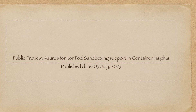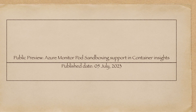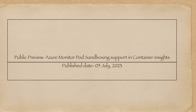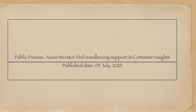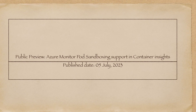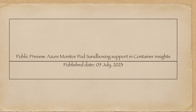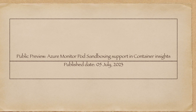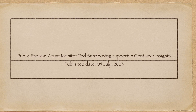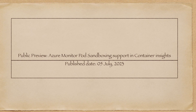Pod sandboxing provides an effective strategy for safeguarding against container breakout scenarios, such as malicious or legitimate users escaping container isolation to access file system, processes, network interfaces, and other resources on the host machine.